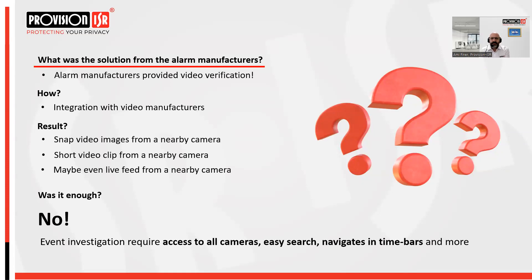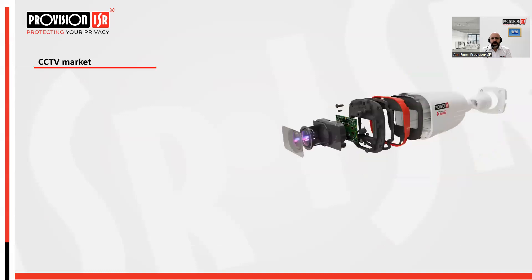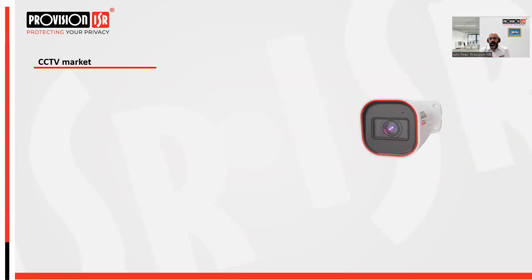Event investigation requires much more than just a snapshot, video clip, or live feed from a single camera. When a real event occurs and the alarm sends alerts, you need access to all cameras to navigate between them. The alert may come from your backyard but you want to see the living room or the server room. You need easy navigation, the ability to scroll back and forward on timelines, and zoom in for accurate and fast event investigation.